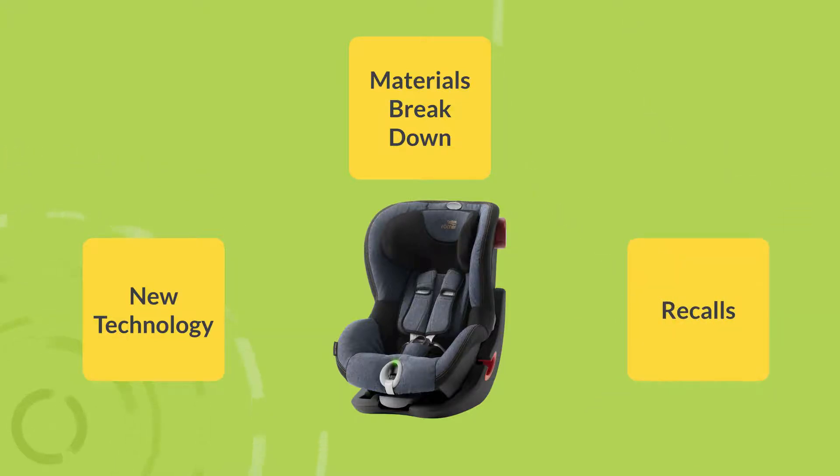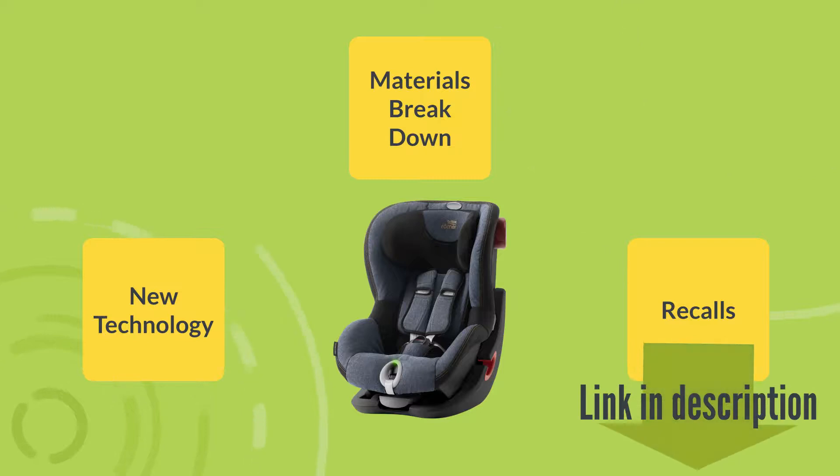Recalls are common on car seats, so be sure to always check to see if your car seat is on the recall list. Here's a link to check if your car seat has been recalled. Many times the manufacturer will give you a new car seat for free or send you a repair kit.